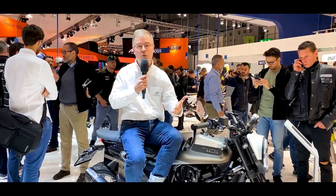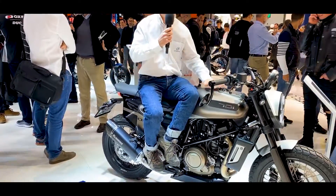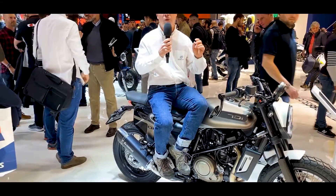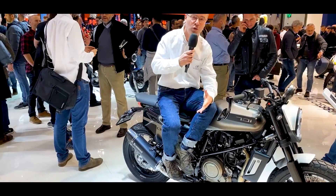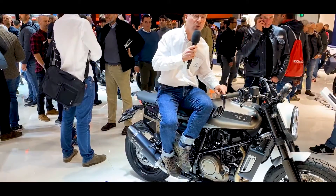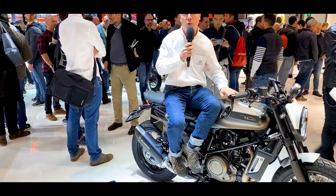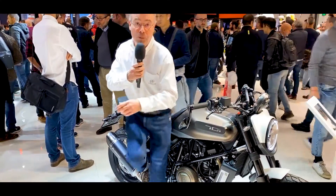Welcome to EICMA 2019, for the new things 2020. We are on the Husqvarna stand. I love the Svartpilen and the Vitpilen. What you need to notice for this 2020 edition is there are no big changes at Husqvarna — it's mainly new colors, with a beautiful range between bronze and gold on the 401 and the 701, which are really fabulous.